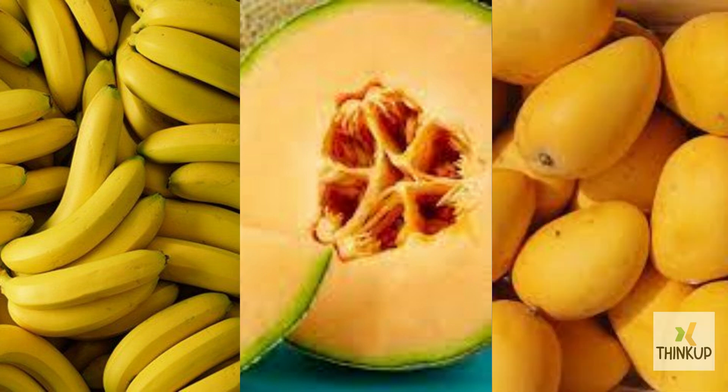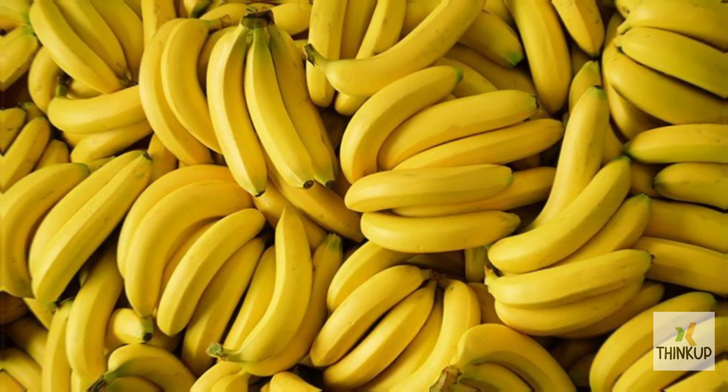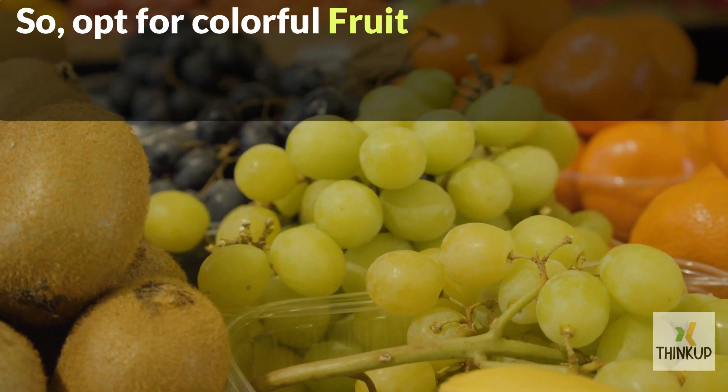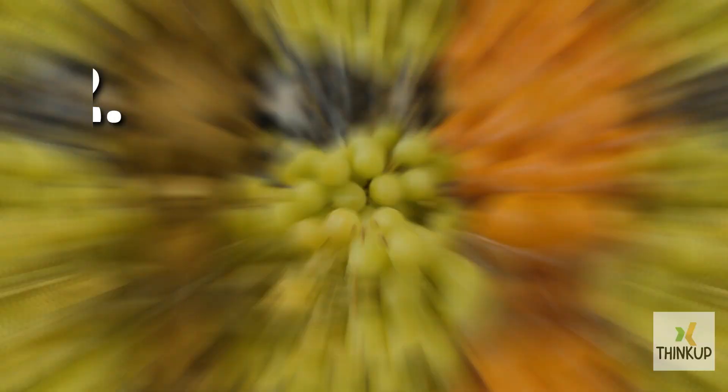Bananas, cantaloupe, and mango are rich in potassium and offer great digestive support. You can pair bananas with oatmeal, cereal, or nut butter for added variety. So, opt for colorful fruit plates to enjoy all the wonderful benefits they offer each morning.